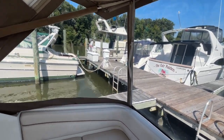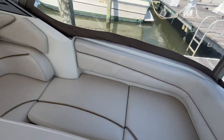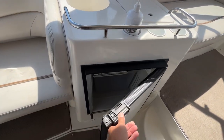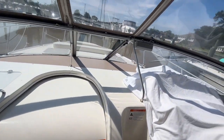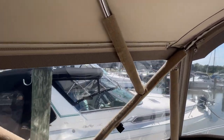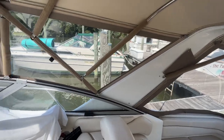The boat is in beautiful condition — crystal clear Isinglass, and all the cushions look like they're new. There's a nice large cockpit table and a cockpit refrigerator, plus a nice lounge seat on the port side. The owners cover everything when the boat's not in use. Looking forward, the Isinglass looks very clean and clear, and the inside of the bimini top is all nice and clean — the way a boat should be.